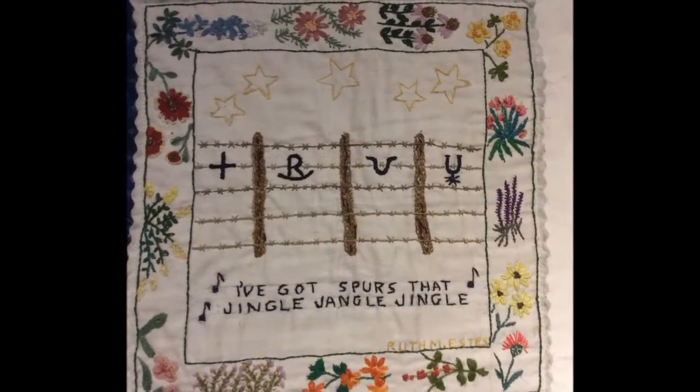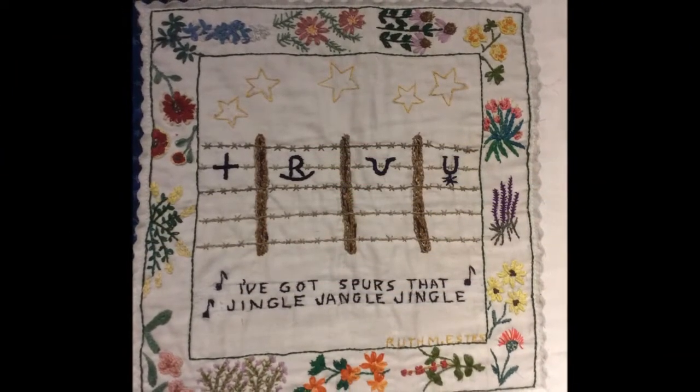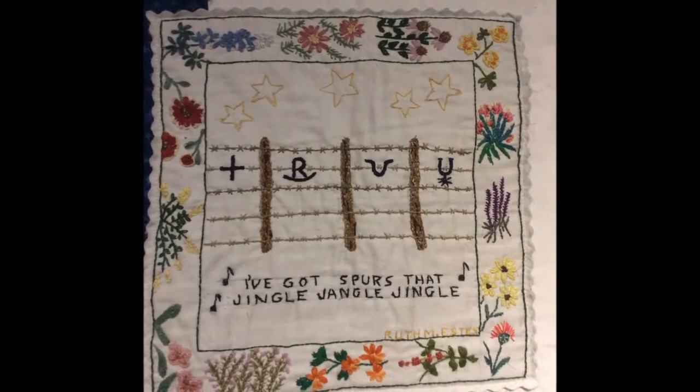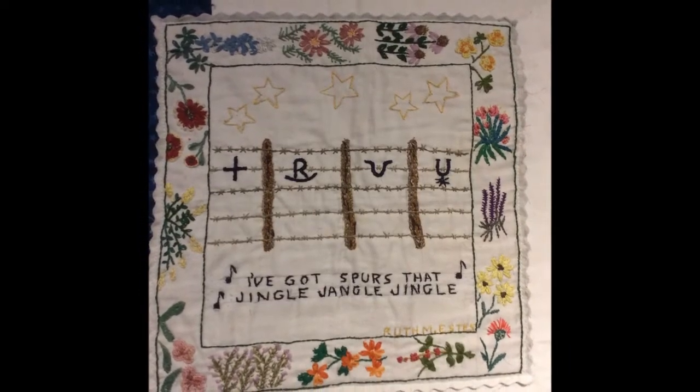I'm a quilter and I walked into this lovely show and saw a quilt walk done by my Aunt Ruth. Ruth is sick right now and can't be with us tonight, but my sister-in-law and I were thrilled to see her work on the wall. She grew up on a ranch in the Panhandle of Texas, and her quilt walk reflects that with a barbed wire fence, Texas wildflowers, and some brands that she did.